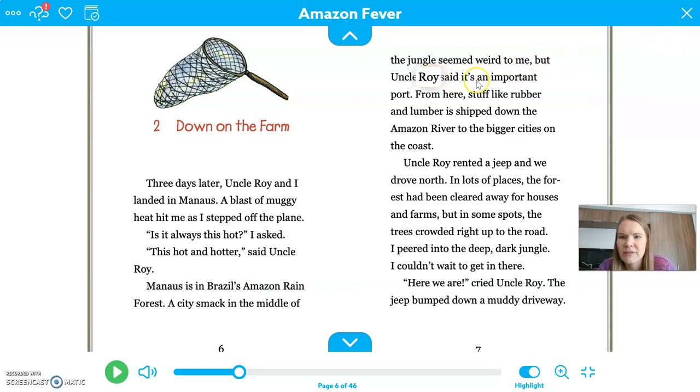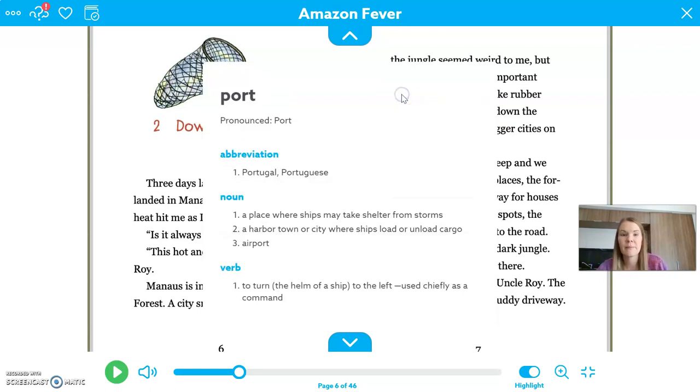There's one other word I'm not sure of — Uncle Roy said it's an important "port." I'm going to keep reading and use my context clues to figure that out. "From here, stuff like rubber and lumber is shipped down the Amazon River to the bigger cities on the coast." So maybe port just means a place where these things are shipped from — stuff comes and goes from there. I clicked on it and it says "a place where ships may take shelter from storms, a harbor town or city where ships load and unload cargo." So I was right — it's a place where ships can come and go.